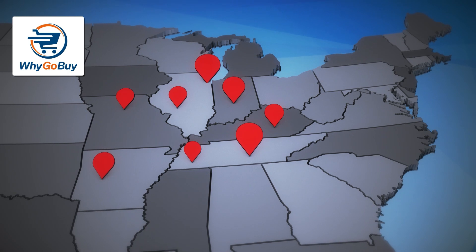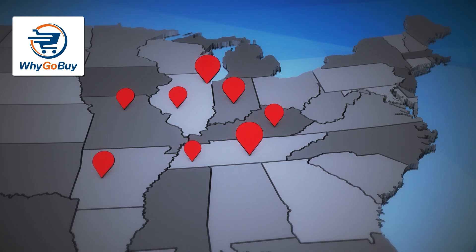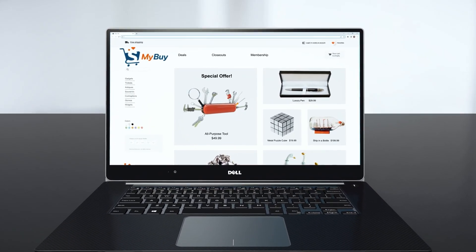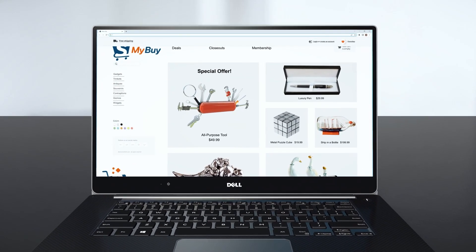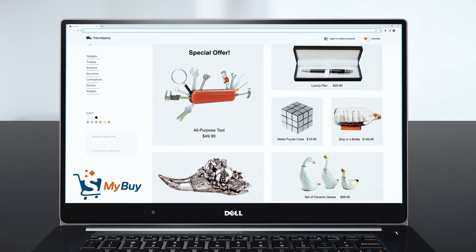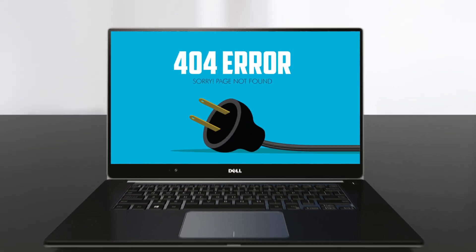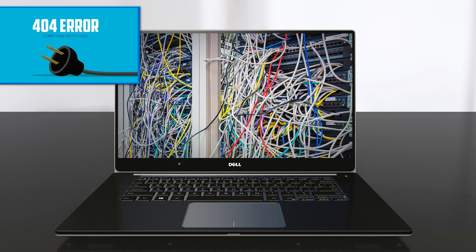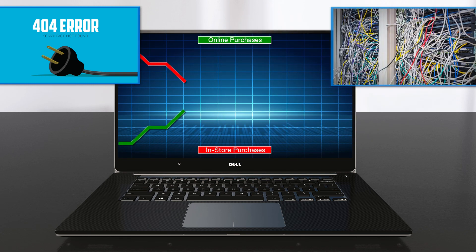Then they increased market share by pioneering a new in-house developed e-commerce portal called MyBuy to expand their reach to consumers globally. Unfortunately, WhyGoBuy failed to prioritize technological innovation. MyBuy and its supporting IT infrastructure rapidly accumulated technical debt and couldn't easily adapt to changing customer buying preferences.